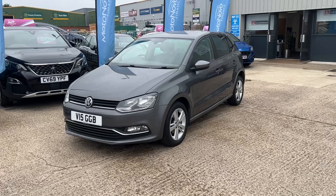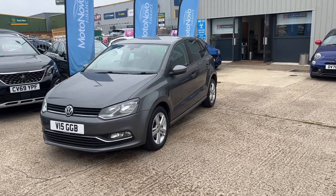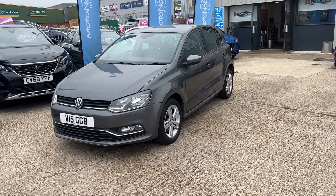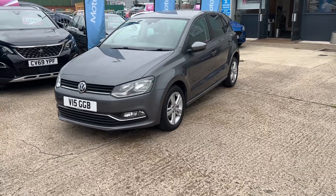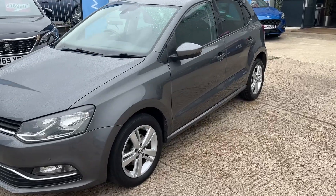Today I have a fabulous little car — always very popular down here — the Volkswagen Polo. This is a 1.2 TSI Match Edition, and this is the DSG version, so the automatic version. Very, very popular at the moment, automatics. It seems like we're turning into America!